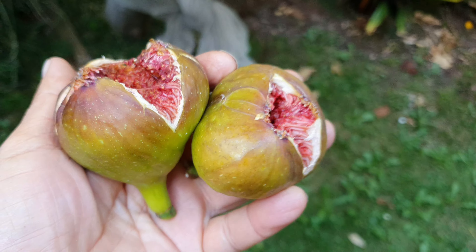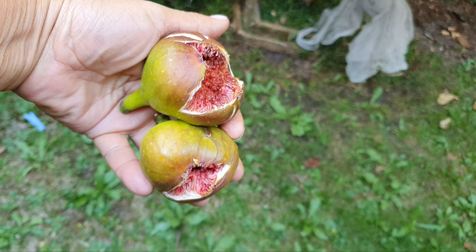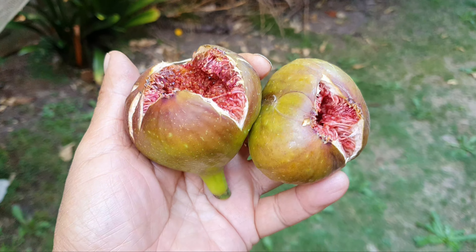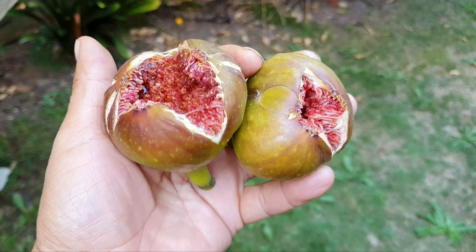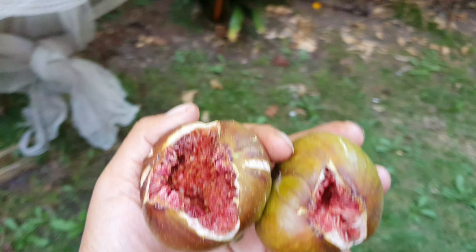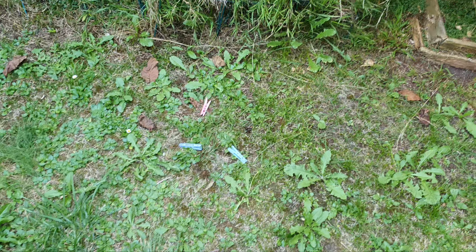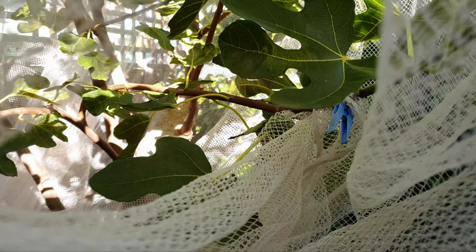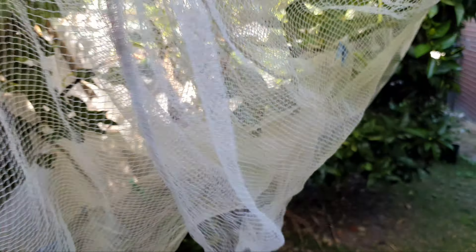Wow, these are very meaty — meaty indeed. I'll have to go and get Kim, give her one and one for me. First we've got to close up the net, guys, because these rascals can easily get in here — see, so easy.